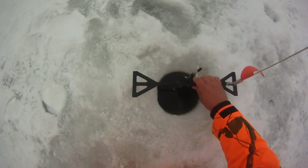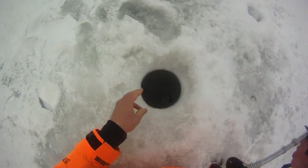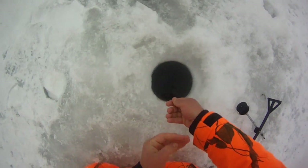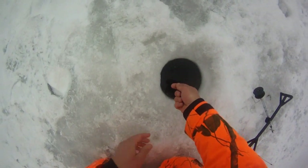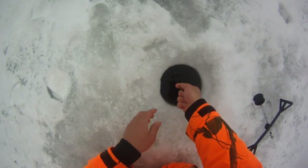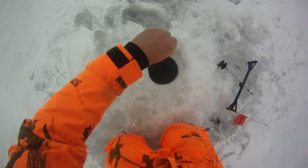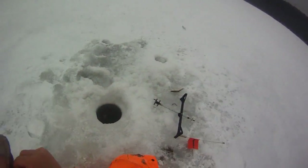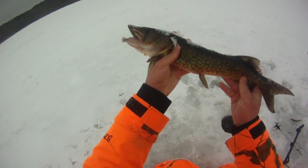Oh yeah, someone's there! Little guy - that's a small pickerel, sweet. On a tip-up loaded with a medium shiner. Awesome. 17-incher.